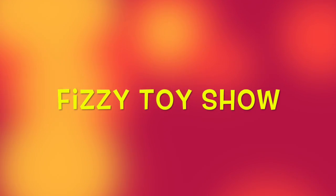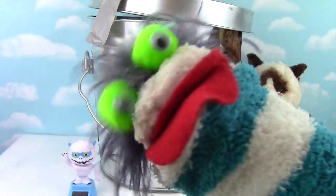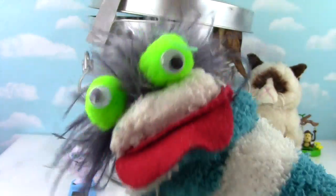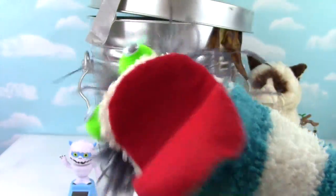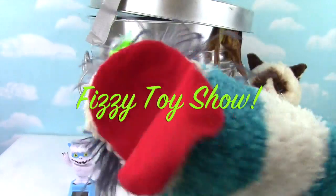For the Fizzy Fizzy Toy Show! It's a wacky wacky wacky Wednesday! Well hello everybody! Welcome to the Fizzy Toy Show! Check it out!